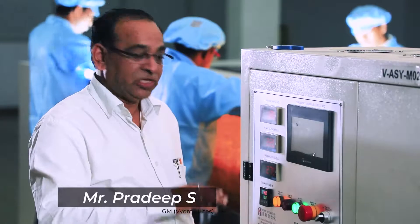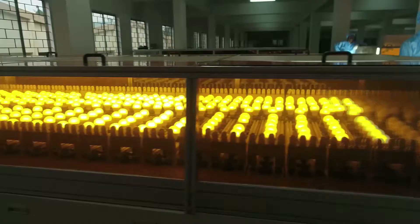Normal bulbs operate at 230 to 240 volts, whereas under extreme conditions we apply 270 to 300 volts. The bulbs should withstand this — no defect should come.